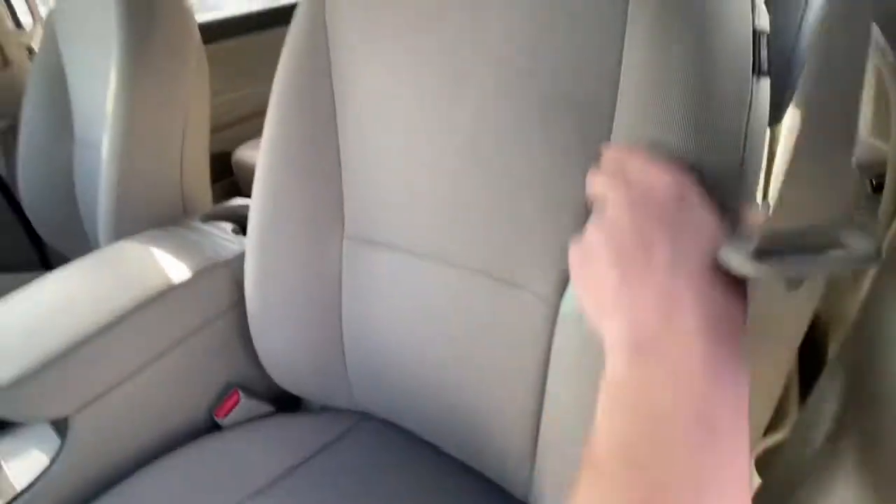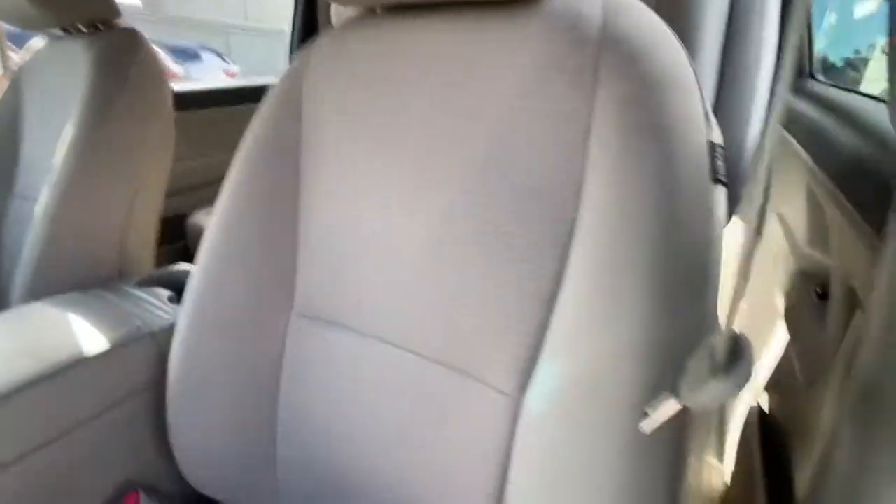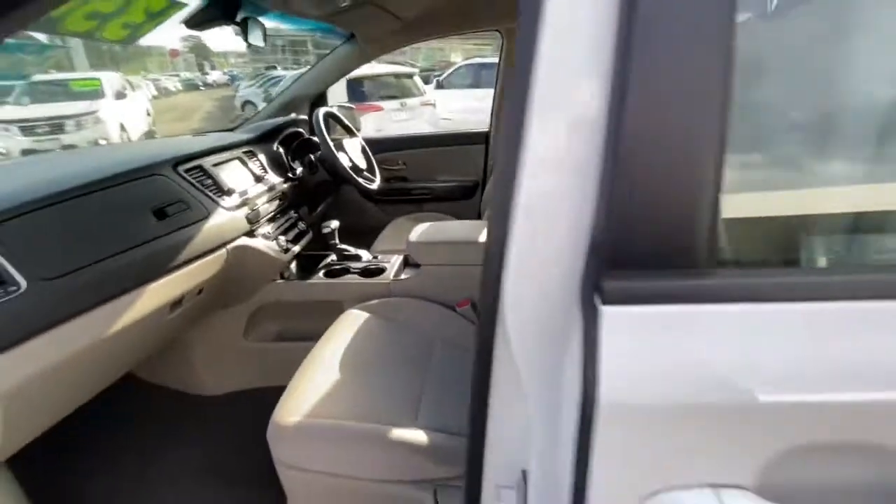Coming through to the middle, there's plenty of support through these seats and they are really well looked after — as you can see there's no marking on these ones. Side airbags on this one as well.